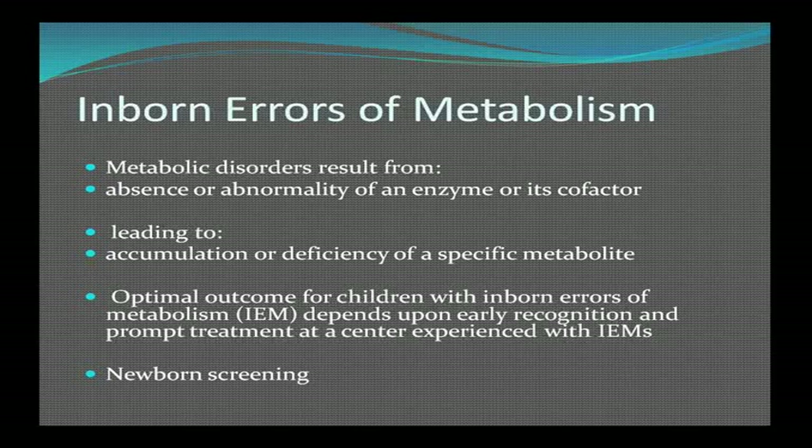Inborn errors of metabolism will be saved for another time — there are many of them, things like Lorenzo's oil, adrenoleukodystrophy, ornithine transcarbamylase deficiency, and various enzyme deficiencies. If lumped together they account for a fair number of diseases, though each one by itself is rare.